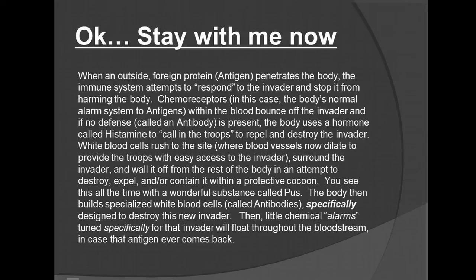When an outside foreign protein — an antigen — penetrates the body, the immune system attempts to respond to the invader and stop it from harming the body. Chemoreceptors, the body's normal alarm systems to antigens, within the blood bounce off the invader if no defense, called an antibody, is present. The body uses hormones called histamines — which can be looked at as calling in the troops — to repel and destroy the invader. White blood cells rush to the site, where the blood vessels dilate to provide the troops with easy access to the invader. They surround the invader and wall it off from the rest of the body in an attempt to destroy, expel, and contain it. You see this all the time in a wonderful substance called pus.